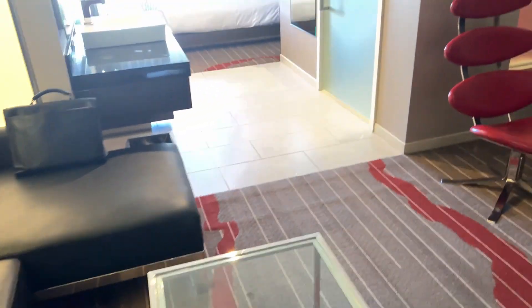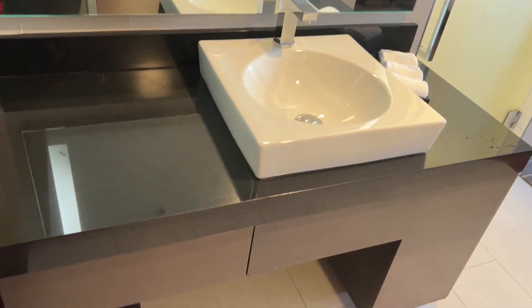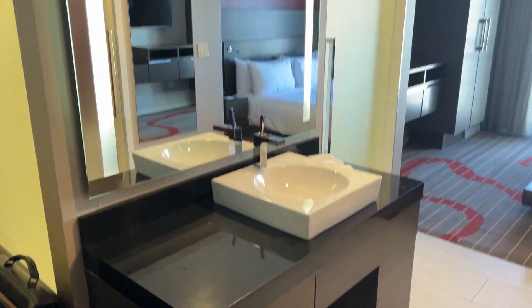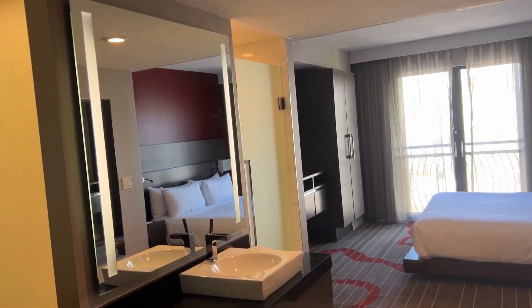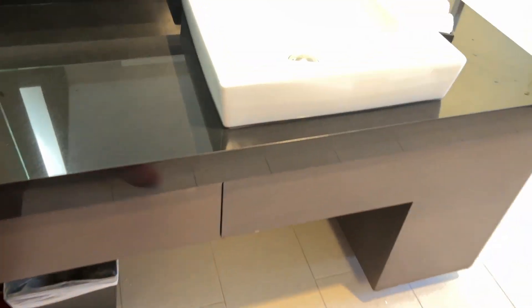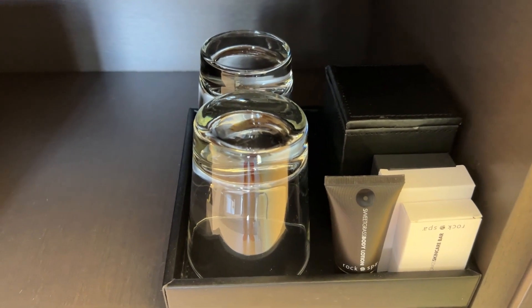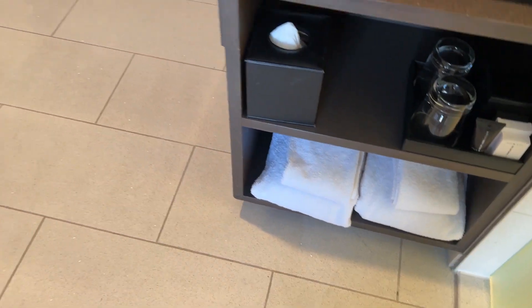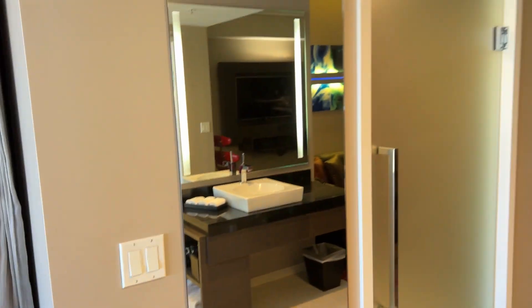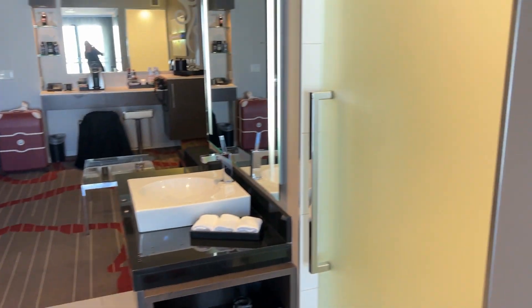Now let's go to the bedroom section — but before that, this was a unique configuration: the sink is right in the middle. It doesn't have its own separate room; it's right there in between your bed and your living room. Here are all the amenities like lotion, soap, and so forth. On the other side, this is the toilet, and this door here leads to the shower.